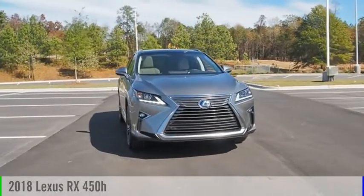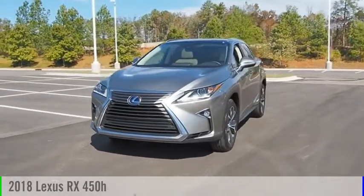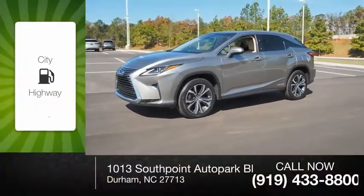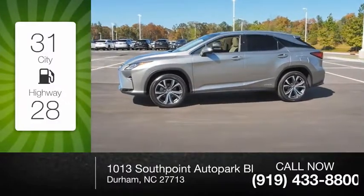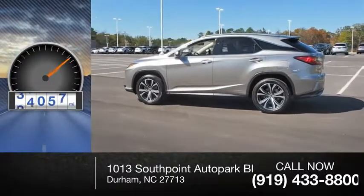You are going to love the 2018 RX450H. This vehicle is powered by a six-cylinder 3.5-liter engine. Great fuel efficiency saves you money by requiring fewer trips to the gas station. This vehicle has less than 40,000 miles.